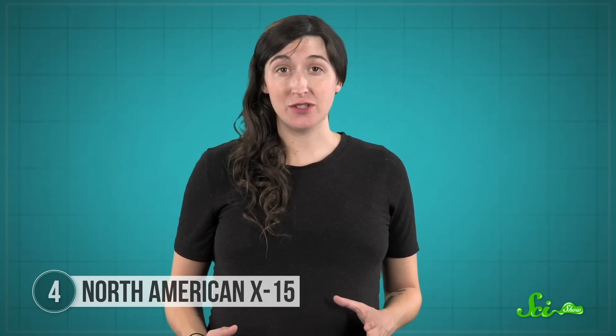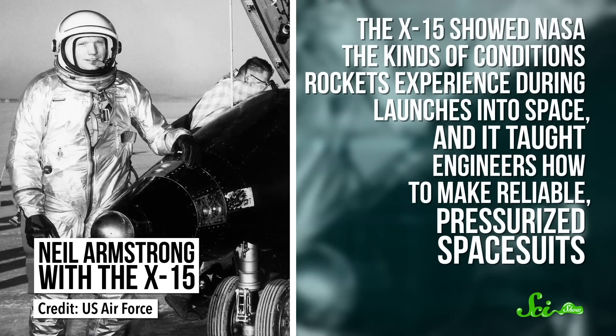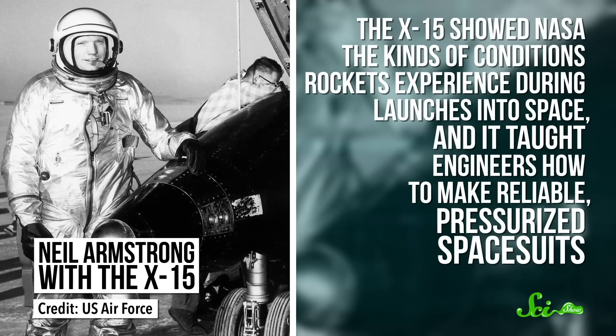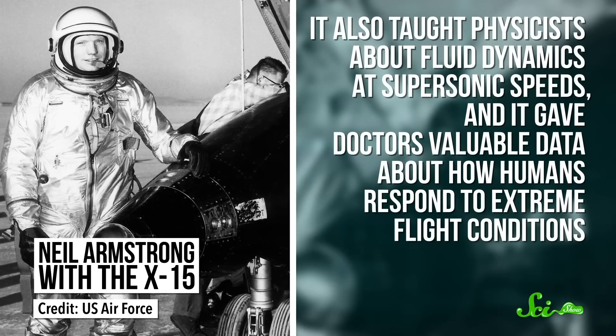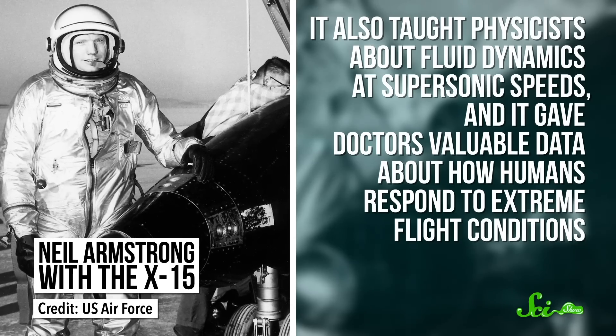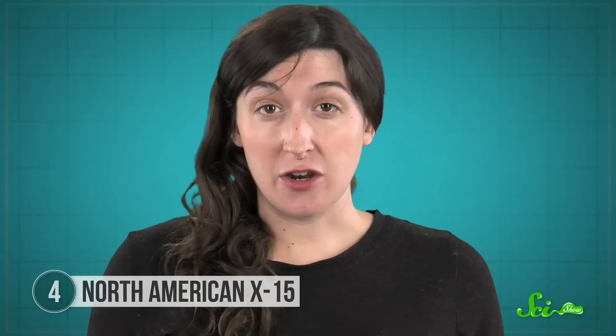The aircraft flew from 1959 to 1968, repeatedly getting so high above the ground that its pilots officially counted as astronauts. And in that decade of research, we learned a lot. The X-15 showed NASA the kinds of conditions rockets experience during launches into space, and it taught engineers how to make reliable pressurized spacesuits. It also taught physicists about fluid dynamics at supersonic speeds, and gave doctors valuable data about how humans respond to extreme flight conditions — all while setting unofficial records for the fastest aircraft in history. So it might not be a true plane, and it might not have ever actually taken off, but the rocket-powered North American X-15 is still pretty impressive.